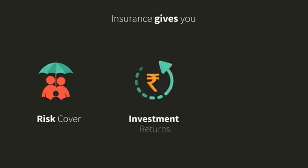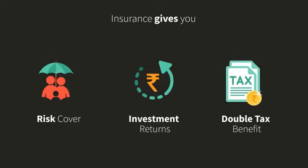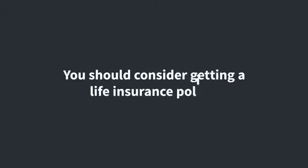Thus, life insurance gives you risk cover, investment returns, and double tax benefit. If you are looking to increase any of these, you should consider getting a life insurance policy.